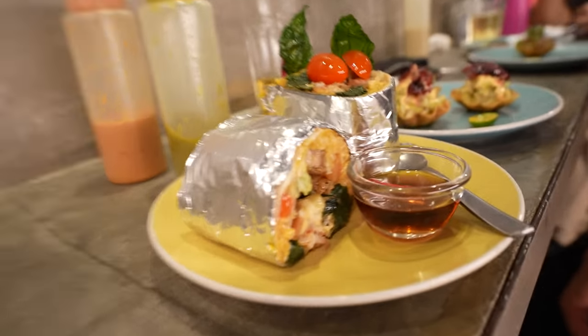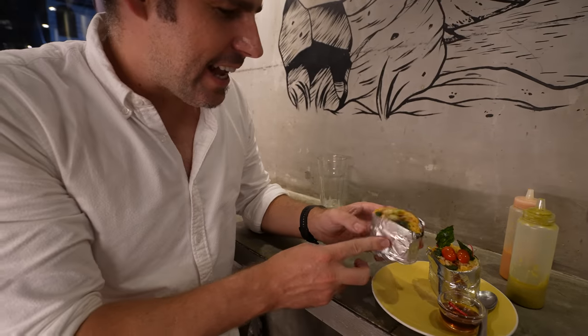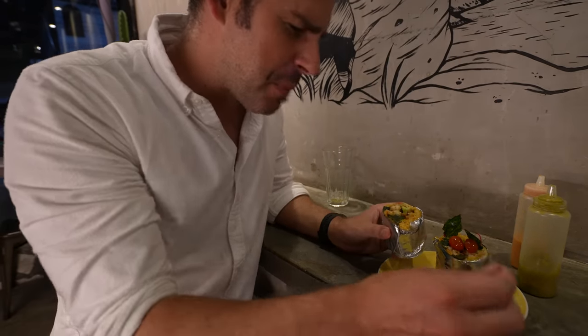So this is just sinigang, and they've stuffed it into a burrito. You have pork in there, some veggies in there, and this is honey patis. It sounds so simple, but it turns out to be pretty amazing. I've been excited for this all day. We have here some spicy honey — honey patis.